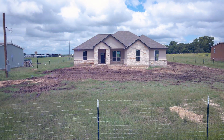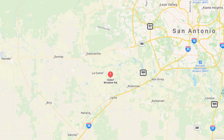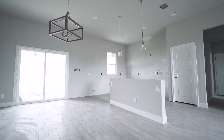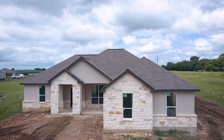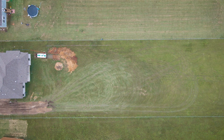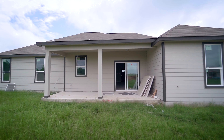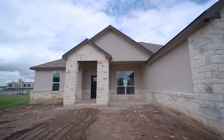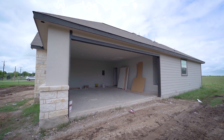Welcome to 13547 Wisdom Road in Atascosa, Texas. This charming four-bedroom, two-full-bath home is scheduled to be completed in August 2021. This home sits on 1.17 acres and boasts over 1,800 square feet of living space. This custom home features an elegant stone and stucco elevation with a pillared front-covered patio and a side-entry garage.